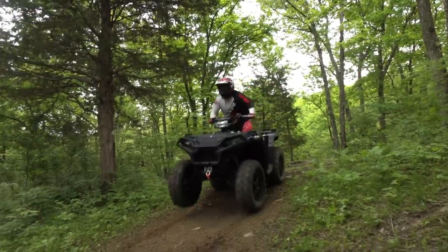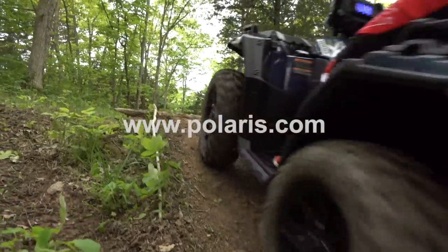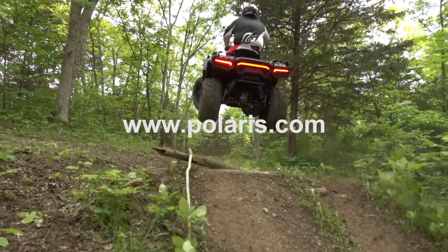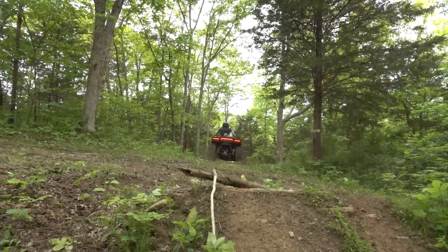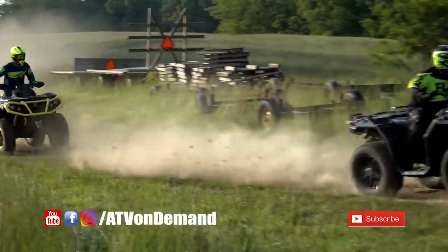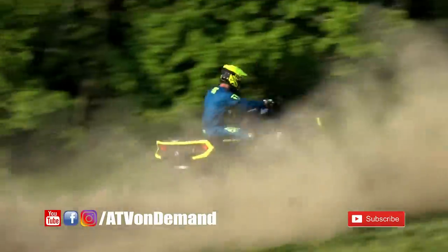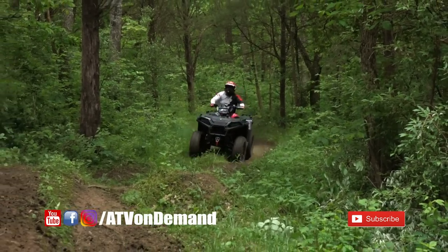Learn more about the 2019 Polaris Sportsman XP 1000 Premium Edition and their full line of ATVs at Polaris.com. Subscribe to ATV On Demand so you don't miss our upcoming 1000cc 4x4 ATV shootout, plus the rest of our videos as they're released. For more content like this, make sure to check out our hundreds of other videos. Thanks for watching.